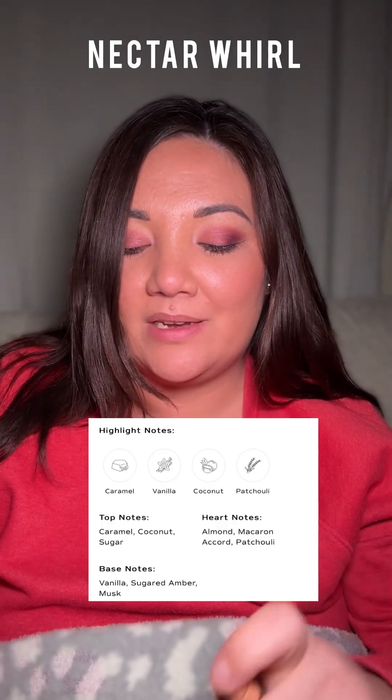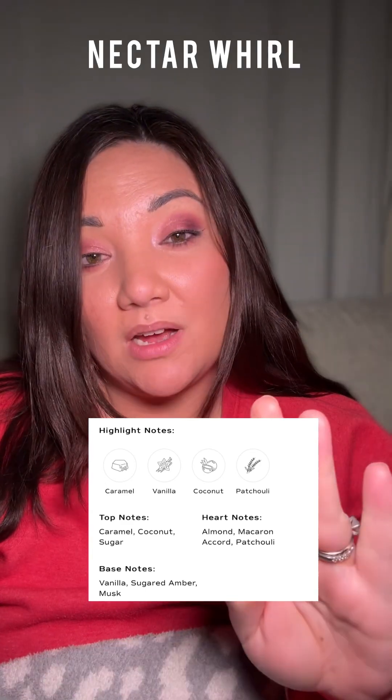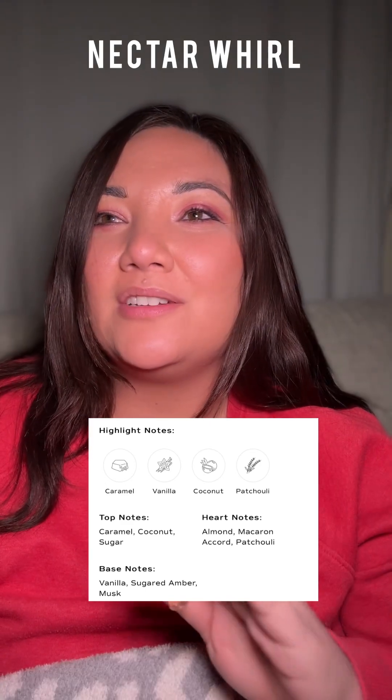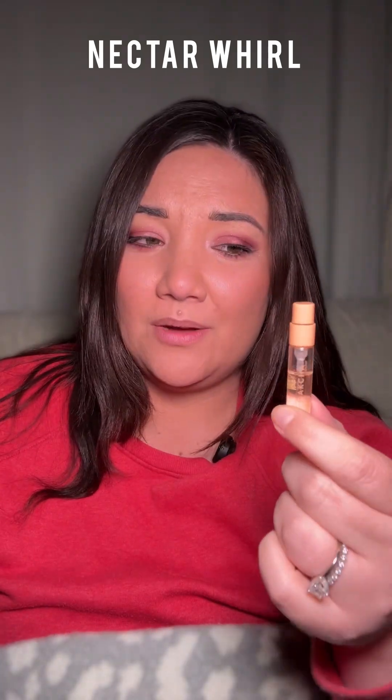This next one is called Nectar Whirl — I don't like it at all. I don't even want to spray this on myself, I'm going to spray it on something else. There's a toffee note and I'm a toffee lover, I kind of get that, but there's something in the background — I think it's too much patchouli or something — that I do not like. This is one I will never spray again after this review unless I really have to.